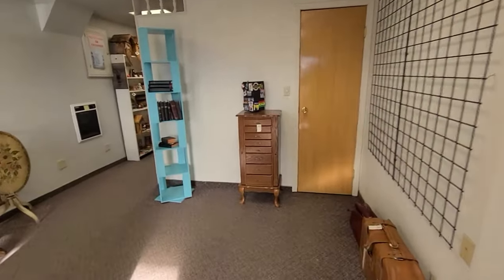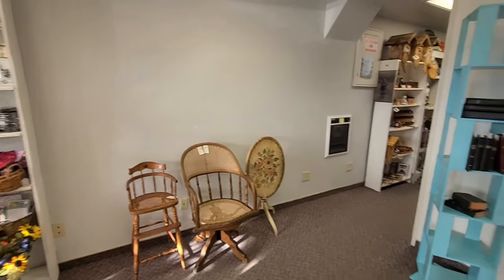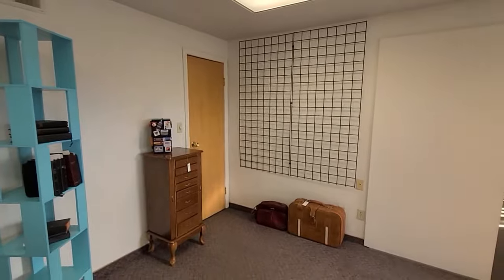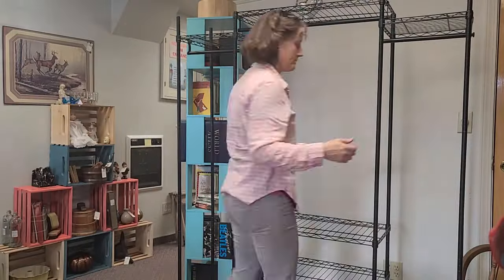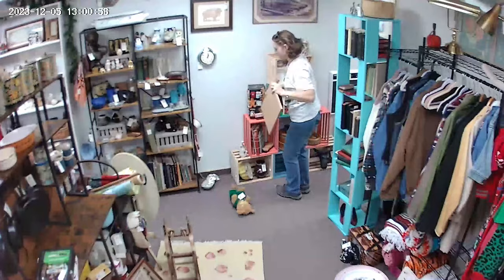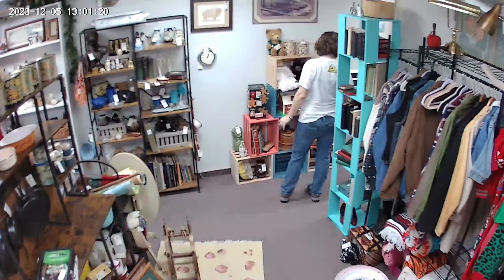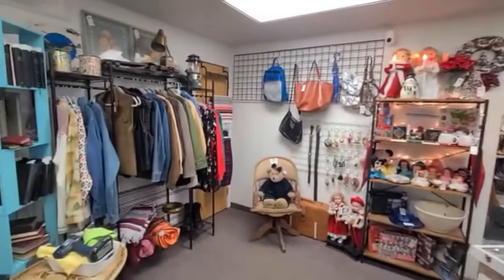Hey friends, it's Becky with the Dorky Thrifters. I wanted to make a video today talking about my antique booth. It's a brand new antique booth — I've only had it about a month, so it's still a work in progress. But I wanted to talk about what sold during the first month, so I'm going to show you pictures of the items and talk about them briefly.